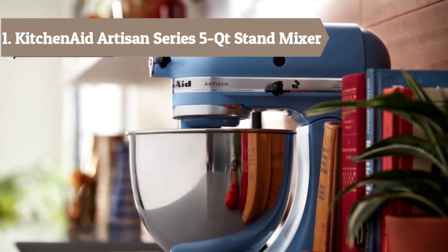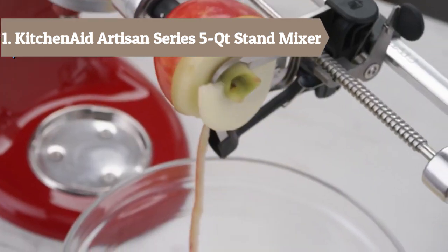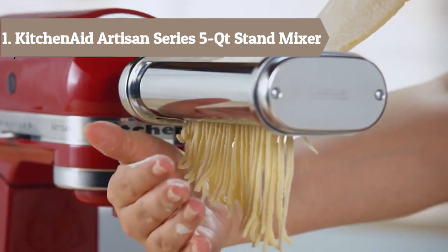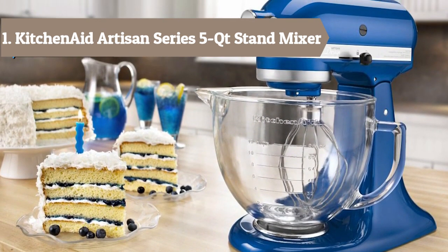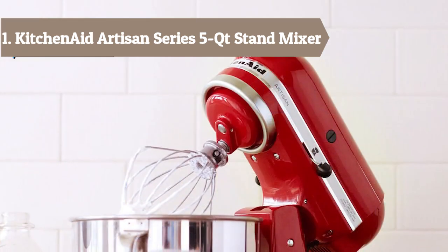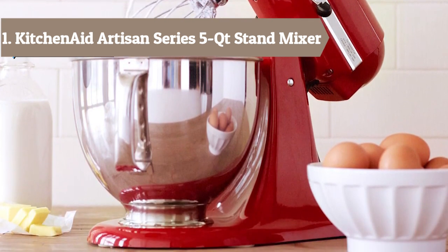The tilt-head design allows clear access to the bowl and attached beater or accessory so you can easily add ingredients for a recipe. Powerful enough for nearly any task or recipe, whether you're stirring wet and dry ingredients together, kneading bread dough, or whipping cream. Includes a coated flat beater, coated dough hook, 6-wire whip, and 1-piece pouring shield. The flat beater and dough hook are dishwasher safe. The Artisan Series model has a 325-watt motor, 5-quart stainless steel bowl with comfort handle, pouring shield, and a tilt-back mixer head design that provides easy access to the bowl and beater — durable full metal construction with planetary whip action.